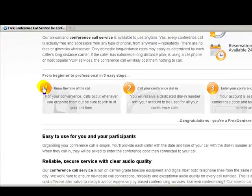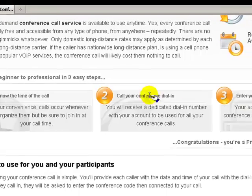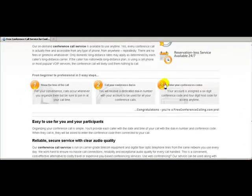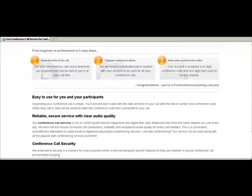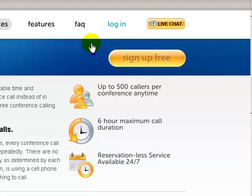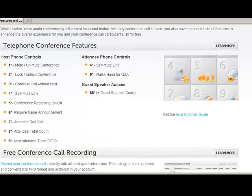There are three easy steps: know the time of your call, let everybody else know about it, then call your conference dial-in and enter your conference codes — your six-digit conference code and your four-digit host code — and voilà, you have a free conference call. It's easy to use, with reliable, secure service, clear audio quality, and conference call security features.